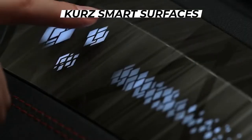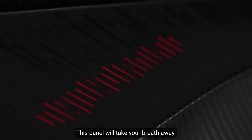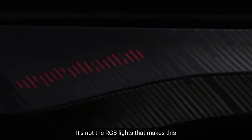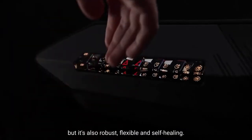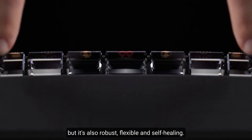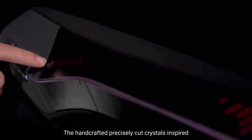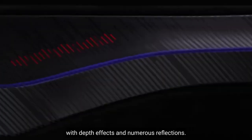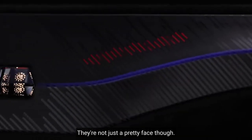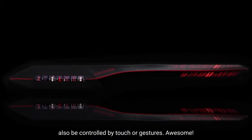Curse Smart Surfaces. Do you think self-driving cars will become the norm in the future? This panel will take your breath away. It's not just the RGB lights that make this thing look like it's been struck by lightning. The touch-sensitive panel is filled with sensors, but it's also robust, flexible, and self-healing. Functional Swarovski crystals adorn the panel — the handcrafted, precisely cut crystals inspire depth effects and numerous reflections. They're not just a pretty face though; thanks to sophisticated sensor technology, they can also be controlled by touch or gestures.